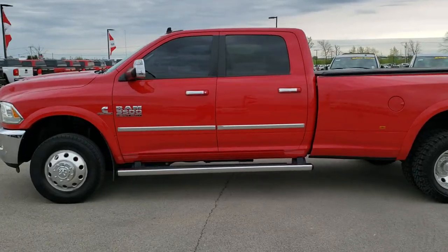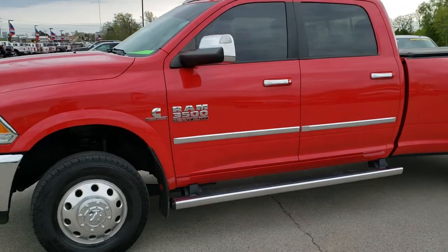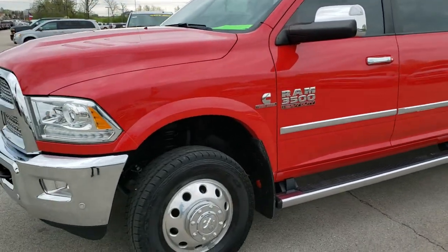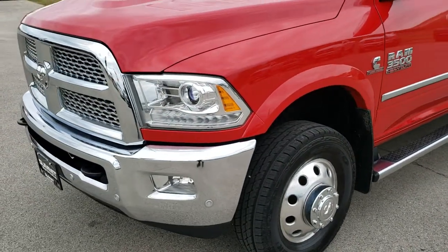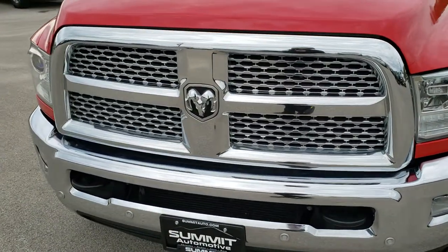This is stock number 10065. We are here at Summit Automotive in Fond du Lac, Wisconsin — your new and used heavy-duty Ram headquarters, and heavy-duty truck headquarters for that matter as well.